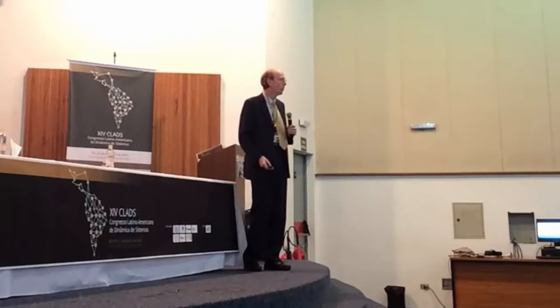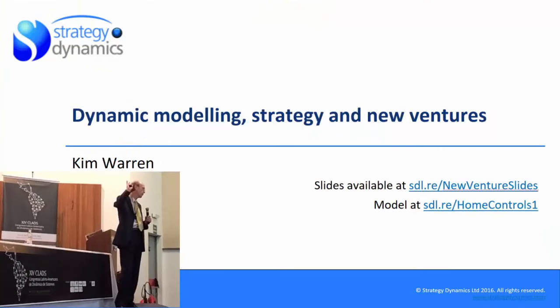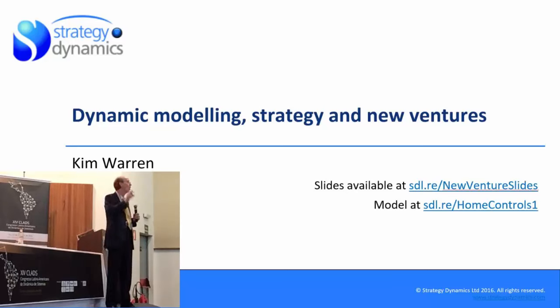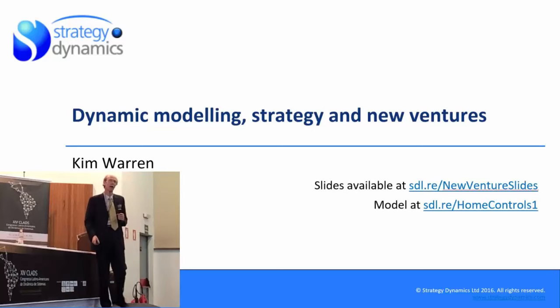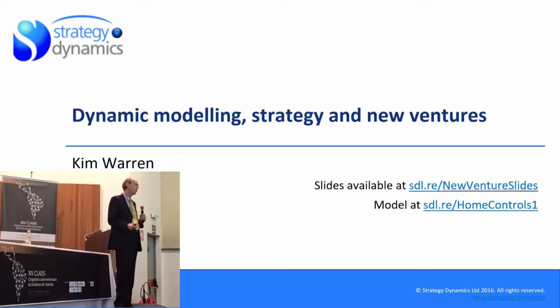I should clarify the term 'strategy dynamics.' The only reason for that name is that if you say the word 'system' to anyone in management, they think you're talking about IT. So we're taking well-established strategy ideas and imposing on them the really powerful things that system dynamics can do. I've been spending most of my time on general strategy, marketing, and HR challenges, but I thought I'd do something different — I recently spent time building models for early-stage ventures.